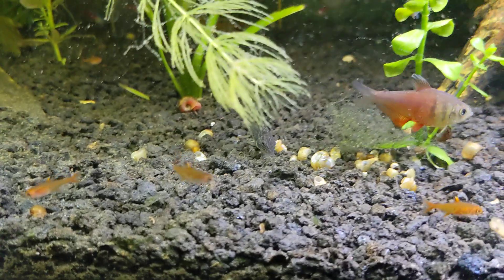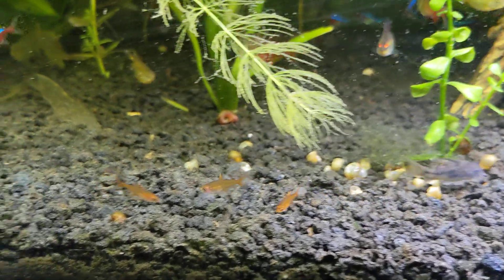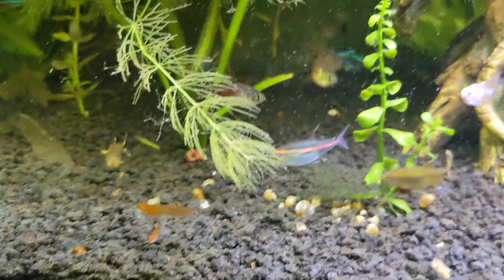I think these are ember tetras, if I remember correctly. And there should be six of them, so there's probably three more in a little school somewhere else.